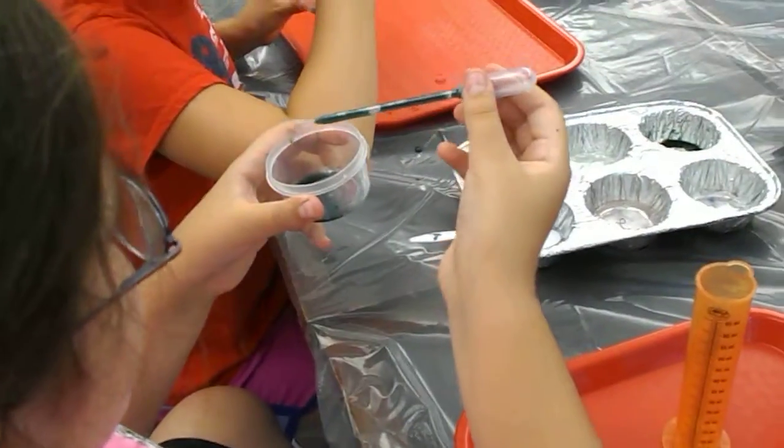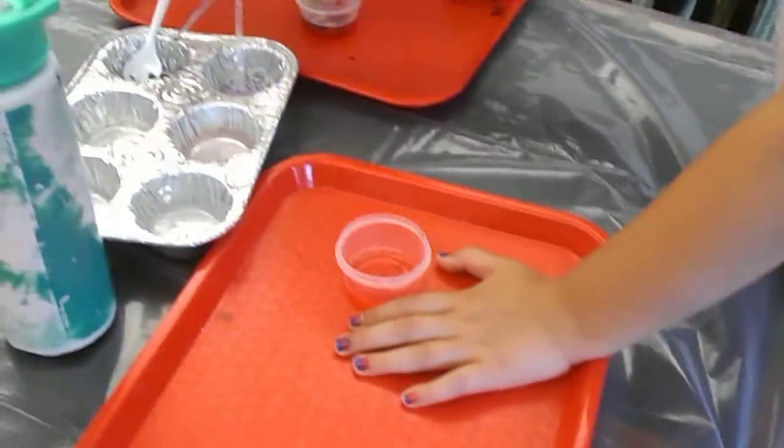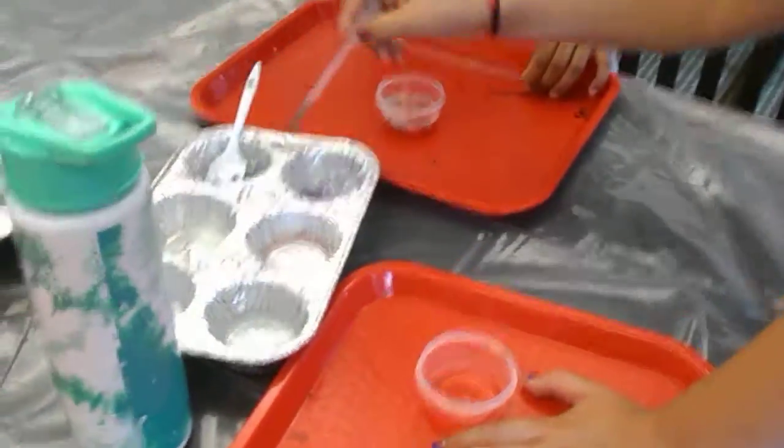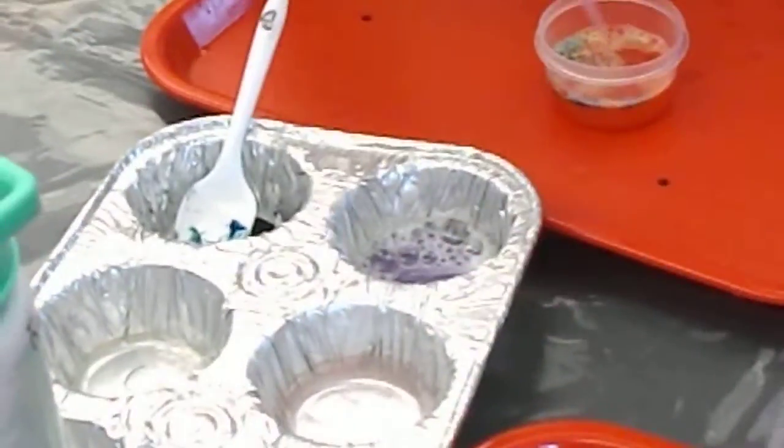This is all of the chemicals combined. If it makes bubbles, it's probably a chemical reaction, not a physical reaction. So if it makes bubbles, it's a chemical reaction? It should be, yes. I see bubbles.